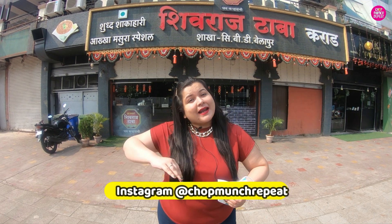Hey guys, what's up! Welcome back to my channel Chopmunch Repeat, my name is Shama. Today I'm coming to CBD Belapur, Navi Mumbai — Shivraj Dhaba, which is behind me. This place has been opened here for about one to two years, but actually this place's legacy is quite old.